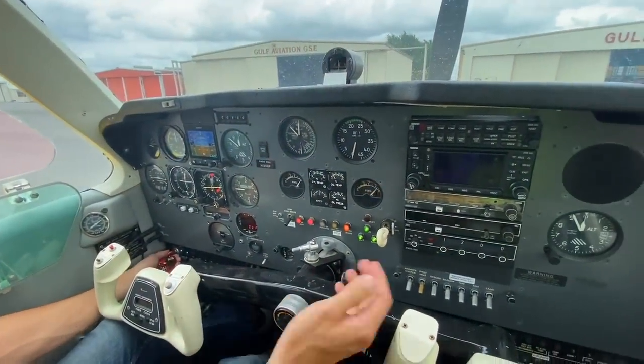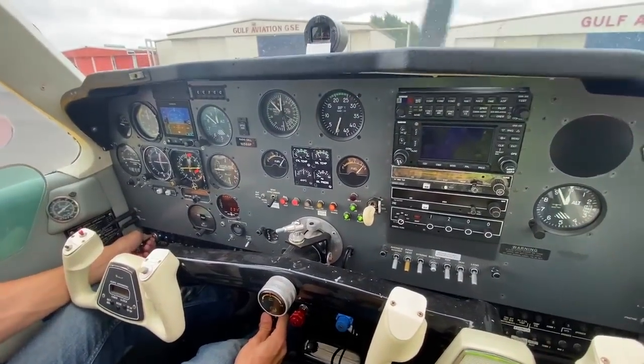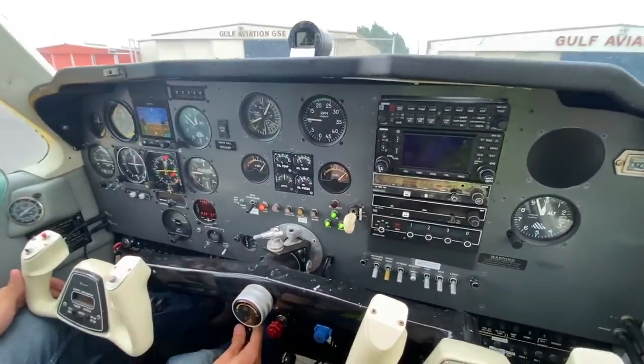First start of the new F33A Bonanza - here we go. Put the beacon on. Clear. Look at that - it starts right up.